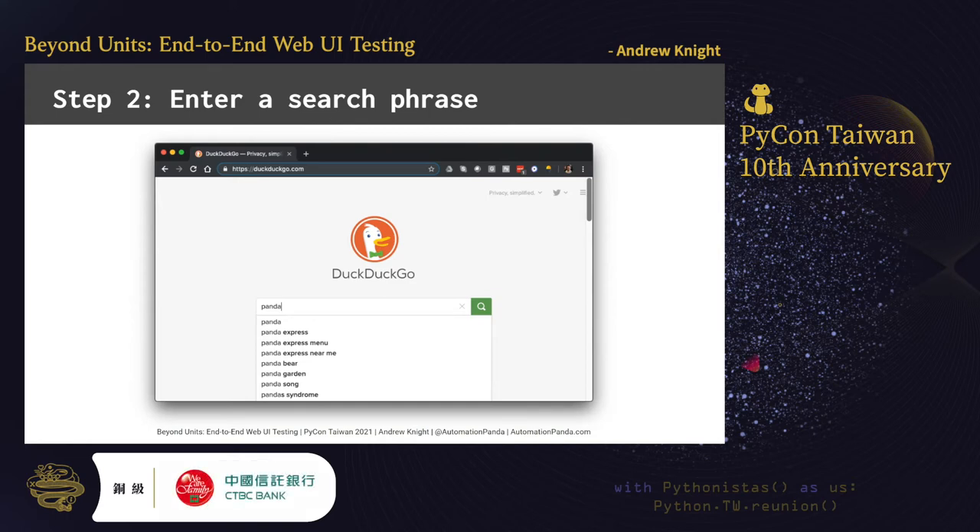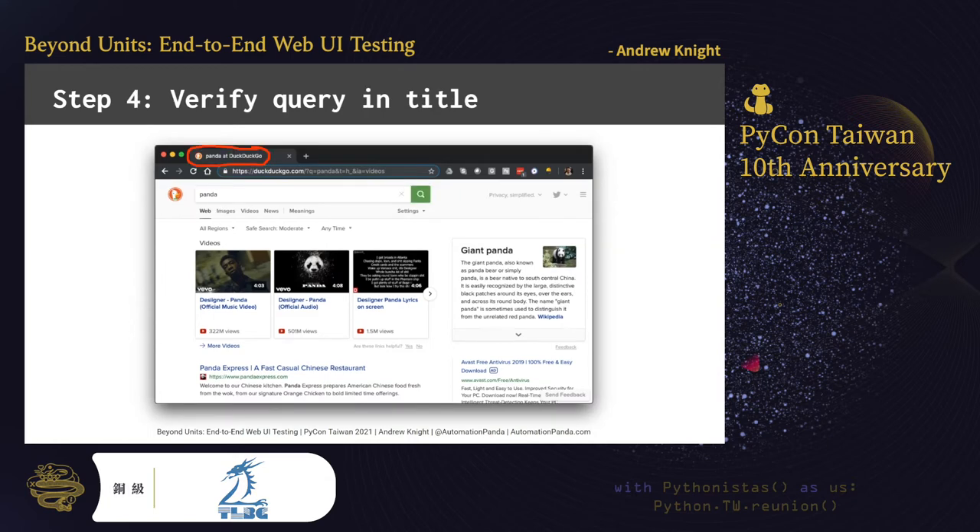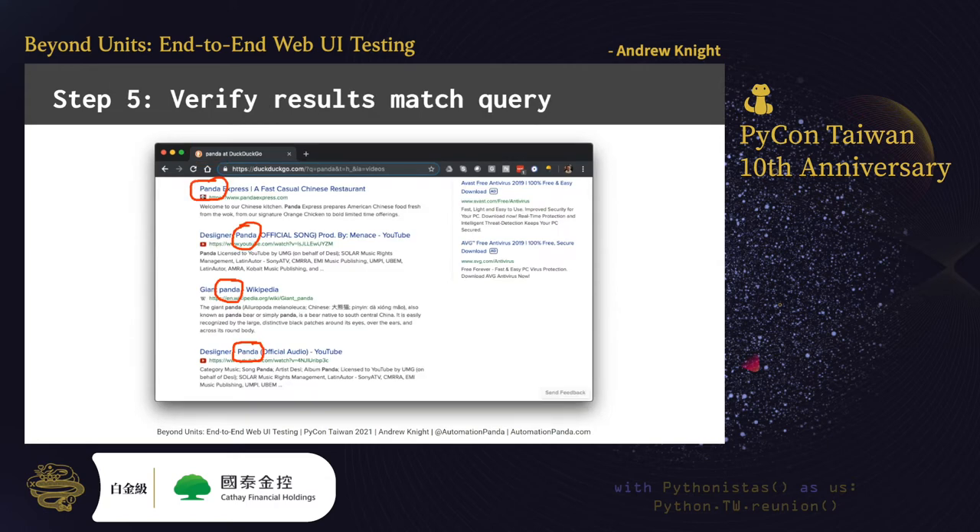Step two is to enter a search phrase into the search bar. This should trigger a results page to load. Step three is to verify the query on the results page — the phrase we entered on the search page should appear in the search bar on the results page. Step four is to verify that the search phrase also appears in the page title. Sometimes tests need to check multiple things to make sure a feature is behaving correctly. The final step is probably the most important: the test should verify that each answer on the results page somehow relates to the search phrase. The search phrase could appear in the title, the link, or the description for each returned item.